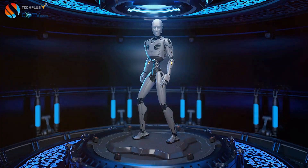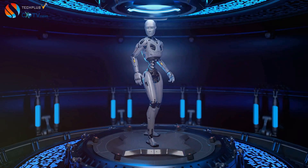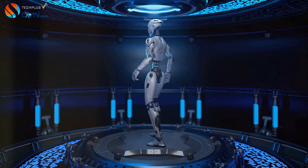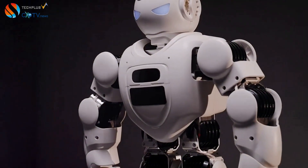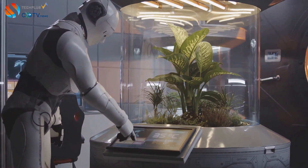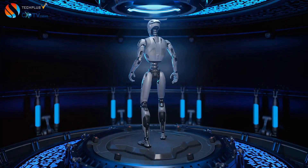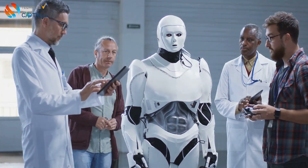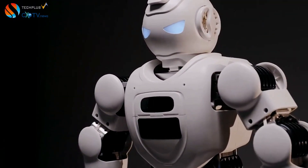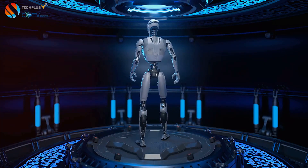Looking ahead, the development of OpenAI's 44-axis robot marks a significant step toward a future where intelligent machines play an increasingly prominent role in our lives. We can envision a future shaped by collaboration, innovation, and solutions to humanity's most pressing challenges. One possibility is the rise of personalized robotics, where robots are tailored to specific needs — imagine robots designed for precision agriculture, underwater exploration, or space exploration. Another prospect is robots with even greater dexterity and cognitive abilities that can learn more quickly, adapt to new situations, and exhibit creativity and problem-solving skills, potentially leading to breakthroughs in material science, drug discovery, and energy production.